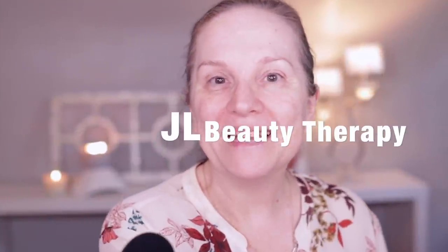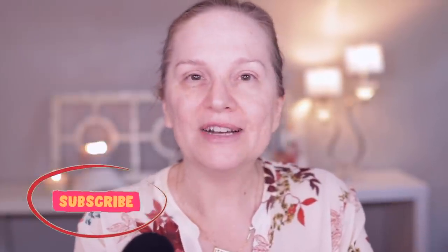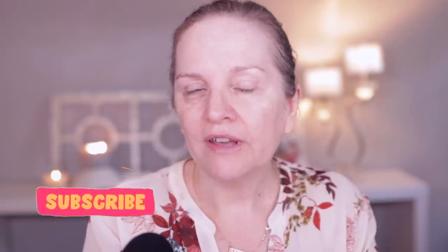Hi everyone, Jill here. Welcome to my channel. I am just getting ready to get ready and I thought it would be fun if you guys hung out with me for a bit while I get ready to record another wig chat. So that's what I'm doing — I am getting ready for that.